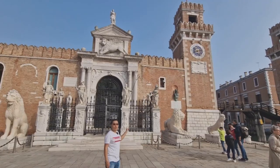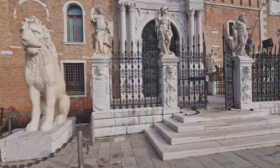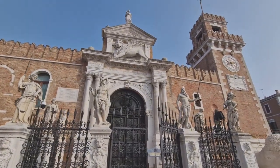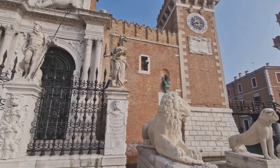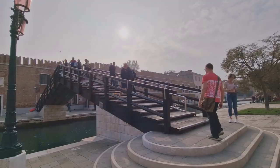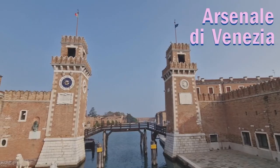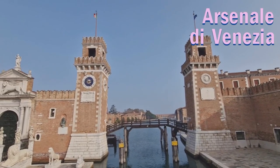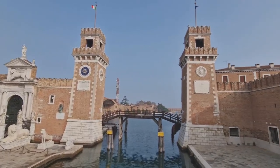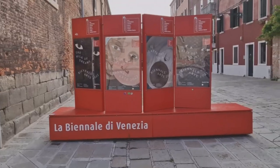We just arrived at the Arsenale area. There is a very impressive monument here — apparently the lion is the Piraeus lion that came from Greece. The Arsenale is a symbol of power of the old Venetian Republic — this was the shipyard where army and merchant ships were constructed. We're now at the entrance for the Biennale, and we'll skip ahead to when we leave the exhibition.